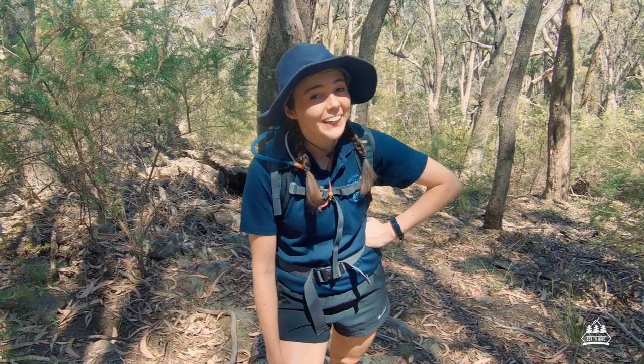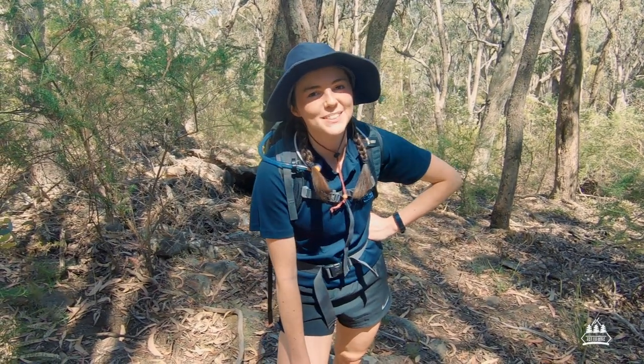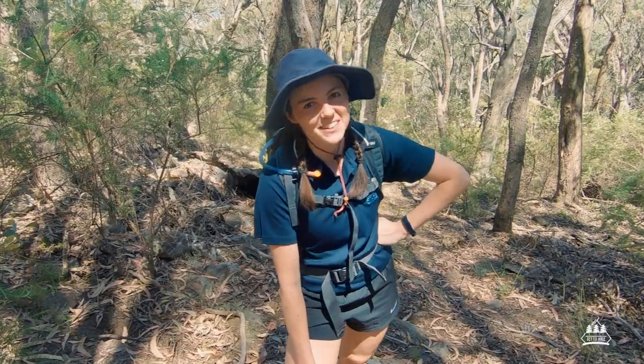We're on Mount Summit track now. We're actually descending to just below 800 metres, which means we've got to go up again to get to the summit.